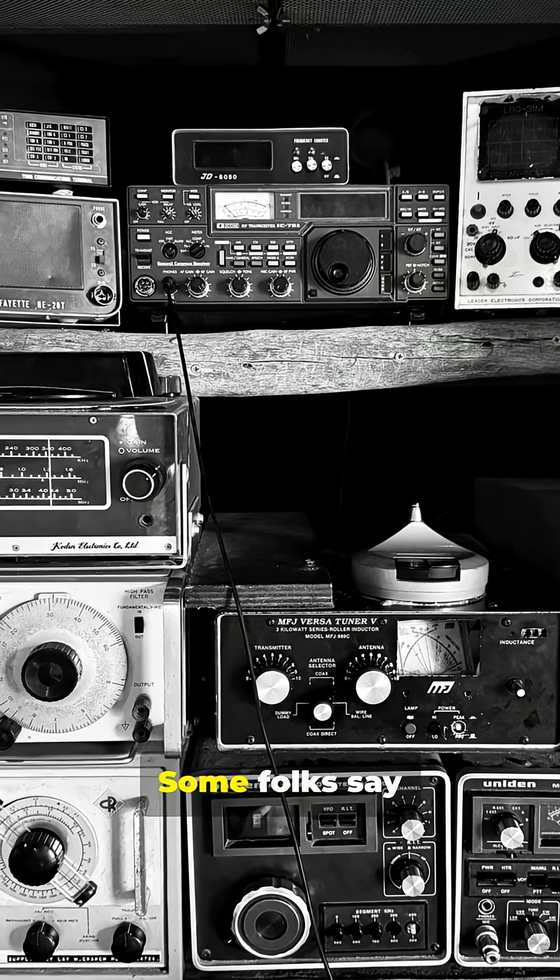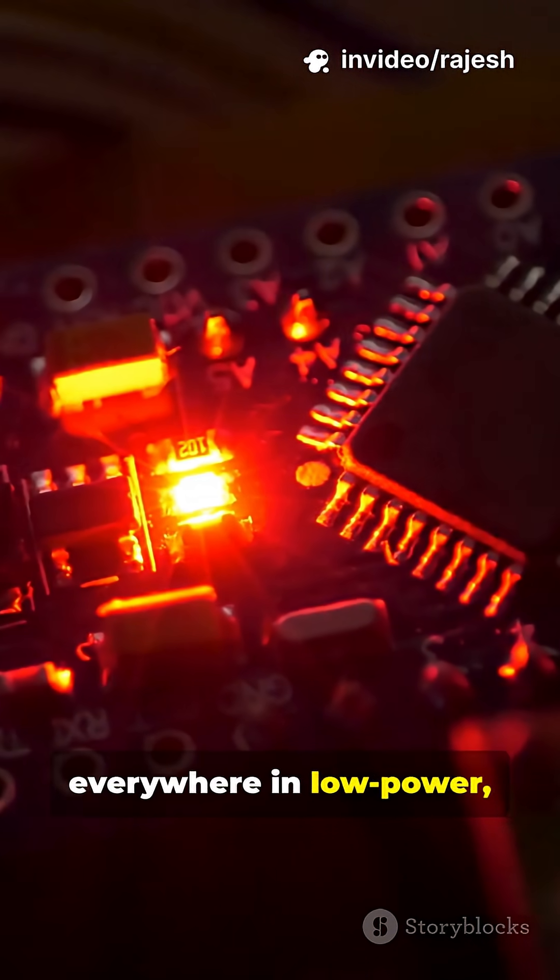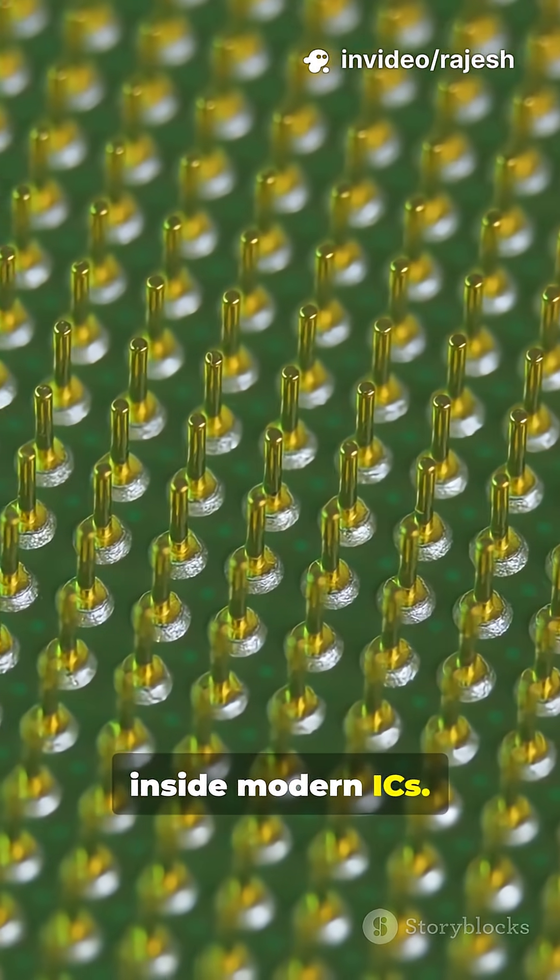Myth time. Some folks say Zeners are outdated, but that's just not true. They're still everywhere in low-power, cost-sensitive designs and even hiding inside modern ICs.